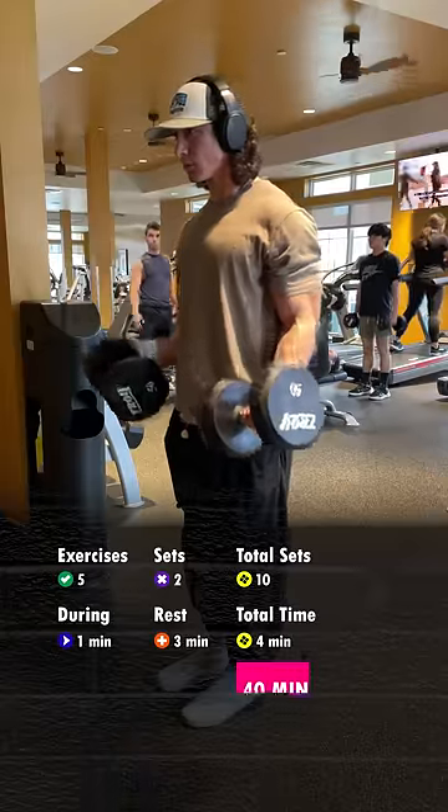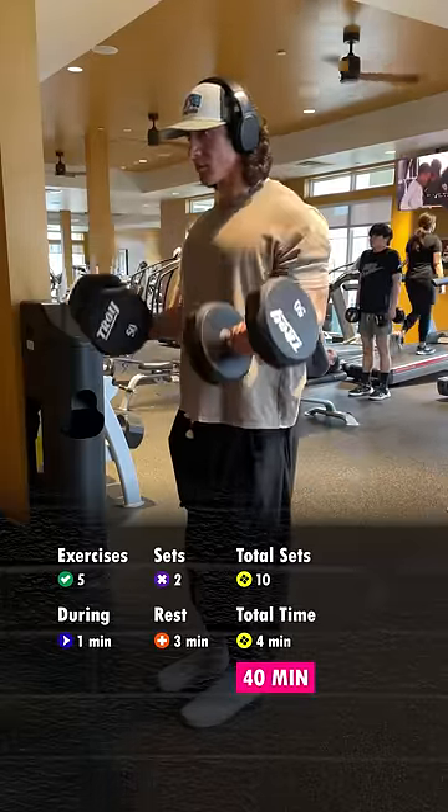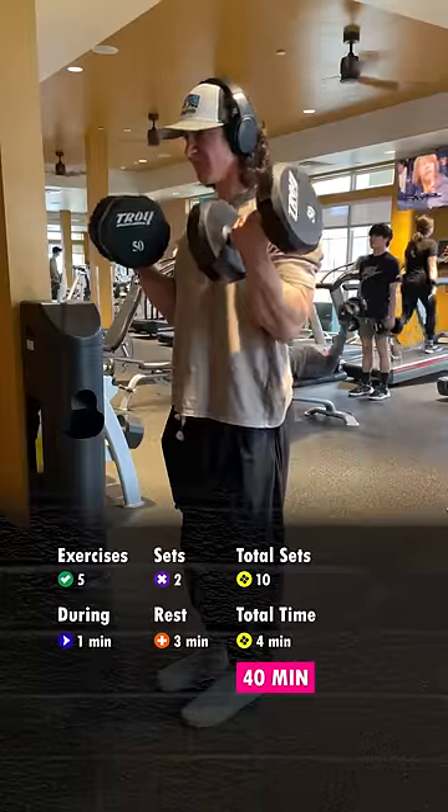Multiplying this all out, you get 40 minutes for the entire session. Not bad, right? However, this is assuming you're only doing 5 exercises with exactly 3 minutes of rest in between, and we didn't even take into account any warmups.